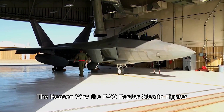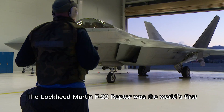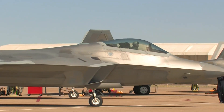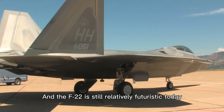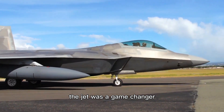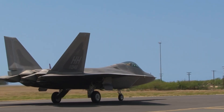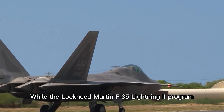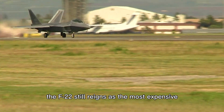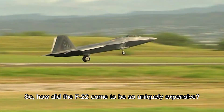The Lockheed Martin F-22 Raptor was the world's first operational fifth-generation fighter, and the F-22 is still relatively futuristic today. When the F-22 first flew in the 1990s, the jet was a game-changer, and unsurprisingly, the most expensive per-unit fighter jet ever built. While the F-35 Lightning II program would eventually surpass the F-22 in total costs, the F-22 still reigns as the most expensive per-unit fighter. So how did the F-22 come to be so uniquely expensive?